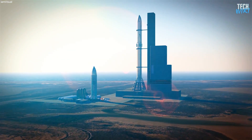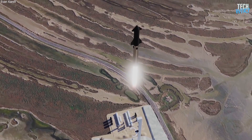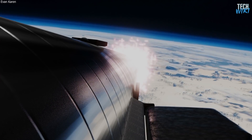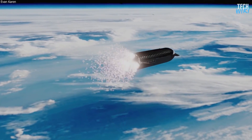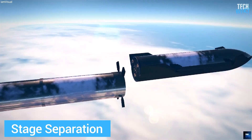Starship will be the world's most powerful launch vehicle ever developed, that could ferry humans into space using its two giant stages. One of the most critical moves in the journey is when the Starship has to separate itself from its booster and redirect itself to its destination. This process is called stage separation.